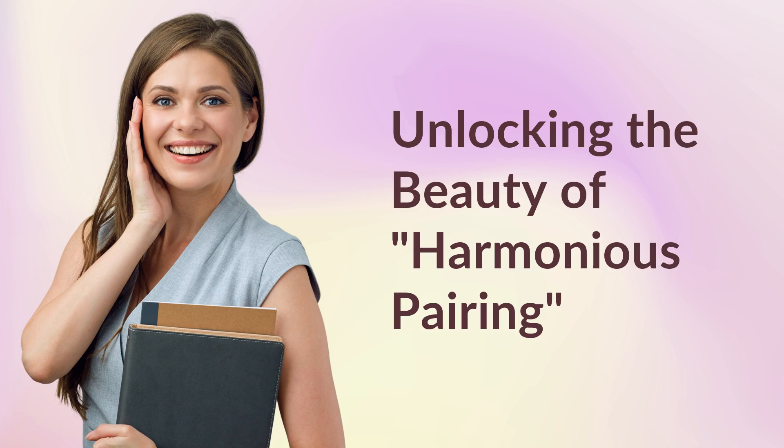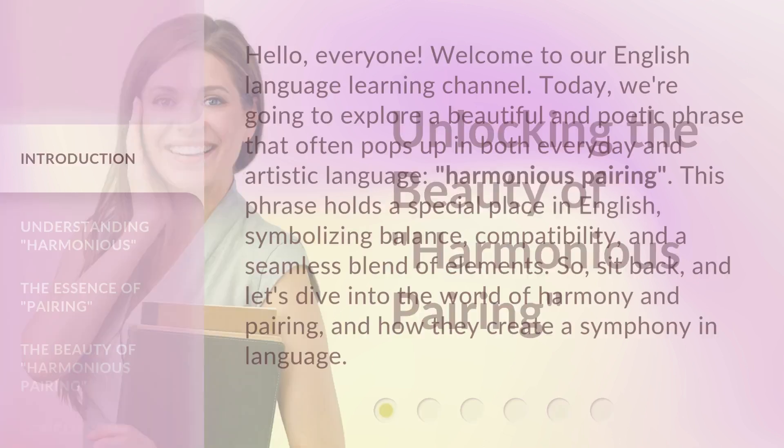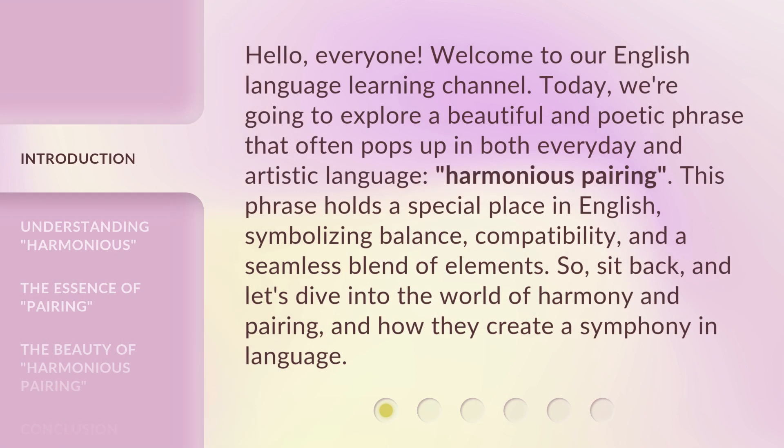Unlocking the Beauty of Harmonious Pairing. Hello everyone, welcome to our English language learning channel. Today we're going to explore a beautiful and poetic phrase that often pops up in both everyday and artistic language: harmonious pairing. This phrase holds a special place in English, symbolizing balance, compatibility, and a seamless blend of elements. So sit back, and let's dive into the world of harmony and pairing, and how they create a symphony in language.